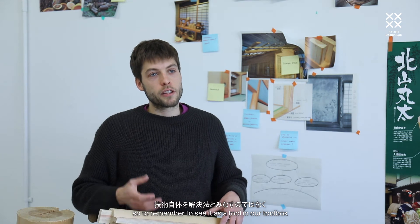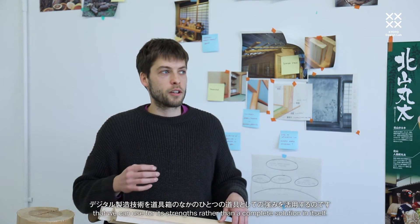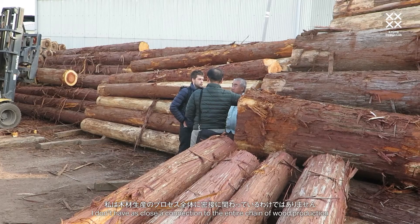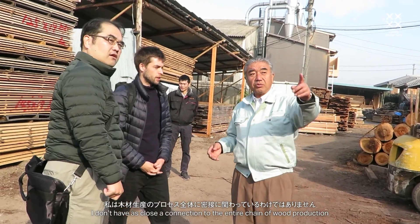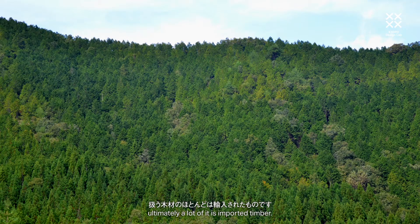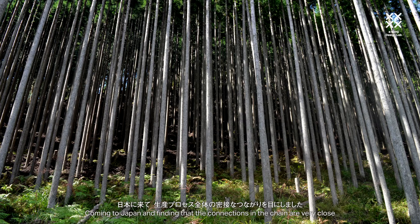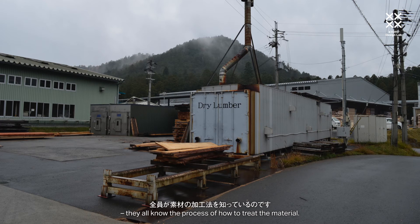To remember to see it as another tool in our toolbox that we can use for its strengths, rather than a complete solution in itself. I don't have as close a connection to the entire chain of wood production — ultimately a lot of it is imported timber. Coming to Japan, finding that the connections in the chain are very close, and a lot of the people involved in cultivating, processing, and selling timber are all in the same conversation — they all know the process of how to treat the material.